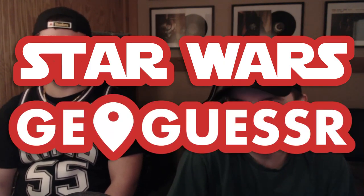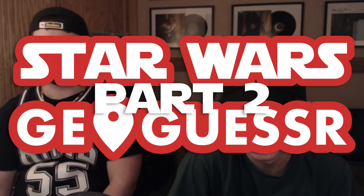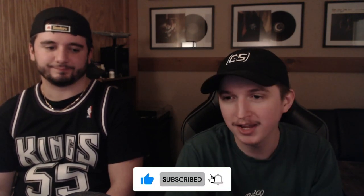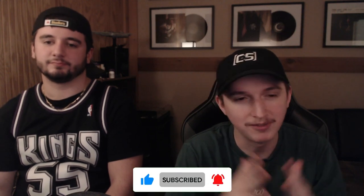All right, Mark. Today we are doing Star Wars GeoGuessr part two. If you did not see part one, what this is: we have a quiz for both of us. We both chose five planets and we have a picture, a zoomed-in image of some terrain on the planet, and we have to try to guess what the planet is. Five for each. If you get it right, you get a point. If you get it wrong, you don't. Total of five possible points. Whoever wins, wins. It really does not matter. If we tie, who cares?